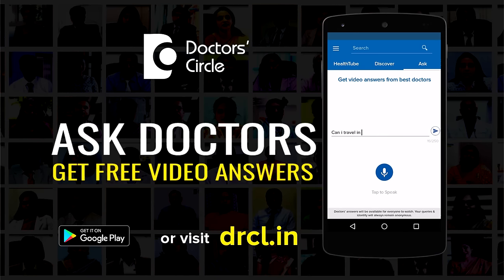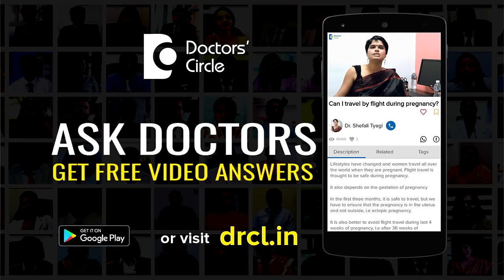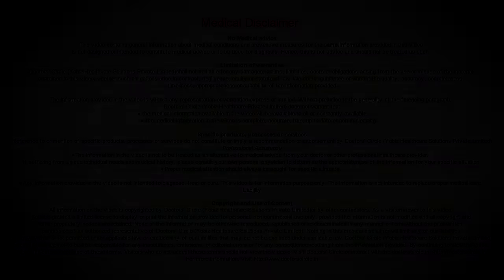In both conditions, immediate consultation is required with a good physician and should be treated promptly. Thank you very much.